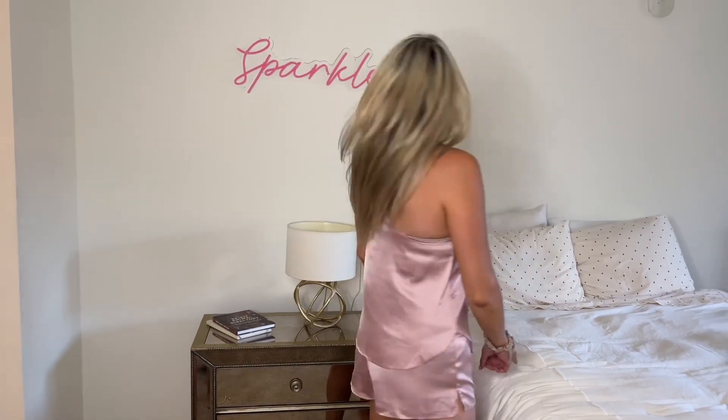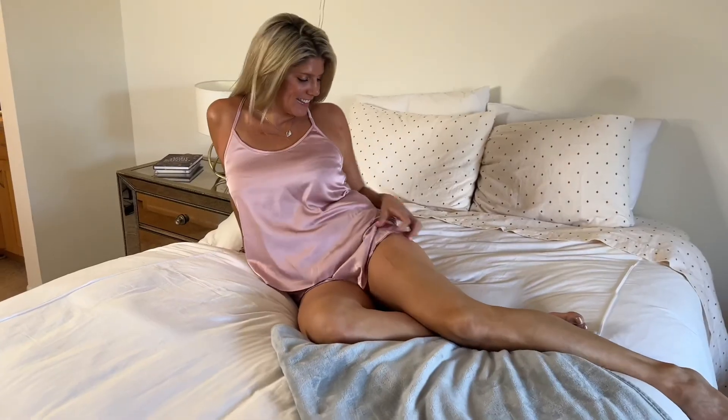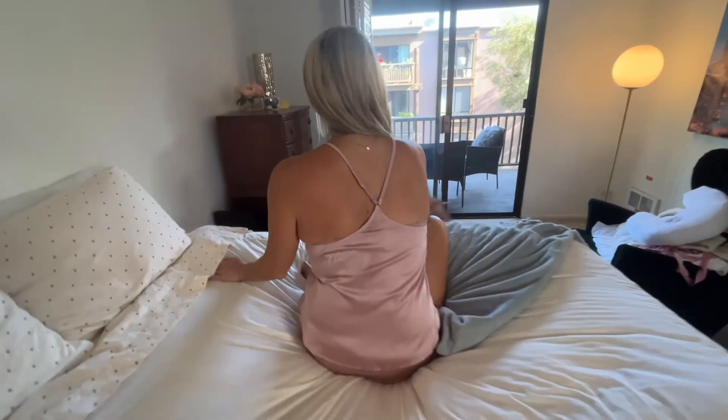This is a super cute sleep set with the silk cami and the silk shorts. It's so comfortable and I love lounging in it as well as sleeping in it. I hope you guys loved this clothing haul from Amazon — check them all out.